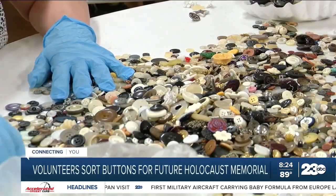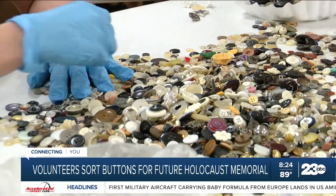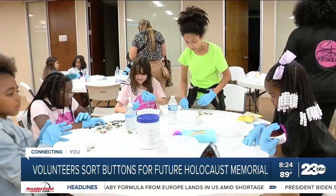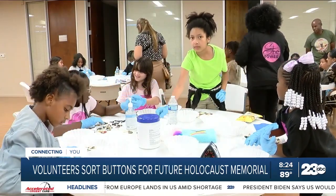She Power Leadership Academy volunteers are helping create a Holocaust Memorial by cleaning and sorting 80,000 buttons just like this. The memorial will be made up of 6 million buttons, one to remember the life of each person lost during the Holocaust. On Monday, volunteers of all ages contributed to that count.